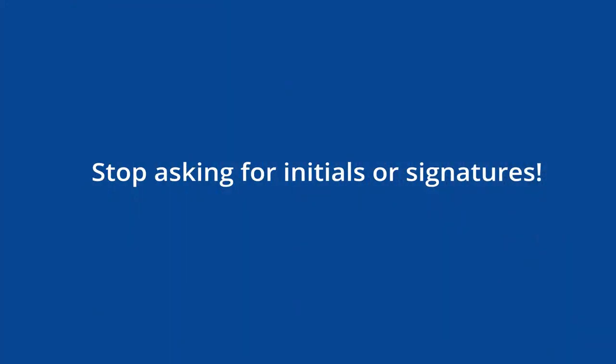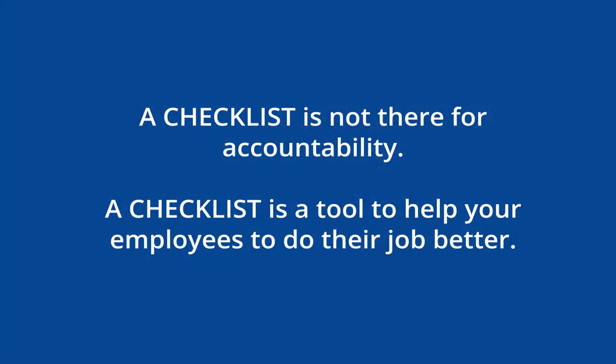What I think is maybe one of the most important reasons why people are not using the checklist properly is because you're asking for signatures or initials. Don't do that. A checklist is not there for accountability — it's not there to say, three months ago you didn't do this and now you're in trouble. A checklist is a tool to help your employees do their job better. Can you imagine hiring someone to frame a house without a saw or a hammer? Asking your staff to do the 100, 200, or 300 things you need them to do per shift would be nearly impossible without a checklist. If you've got liars and manipulators on your staff, a checklist is not going to help — you've got the wrong person.